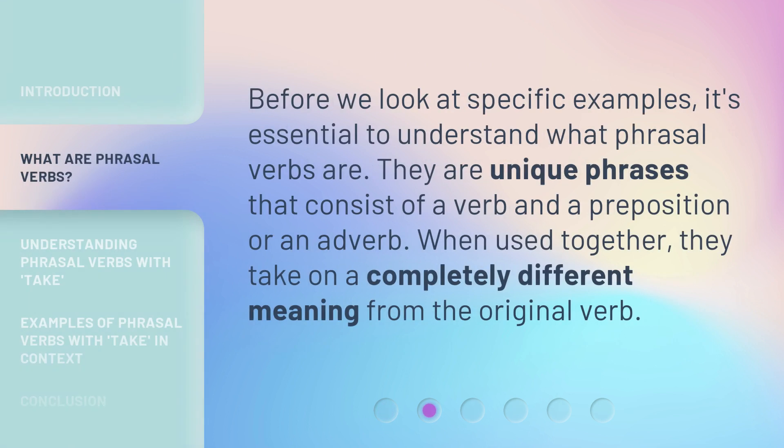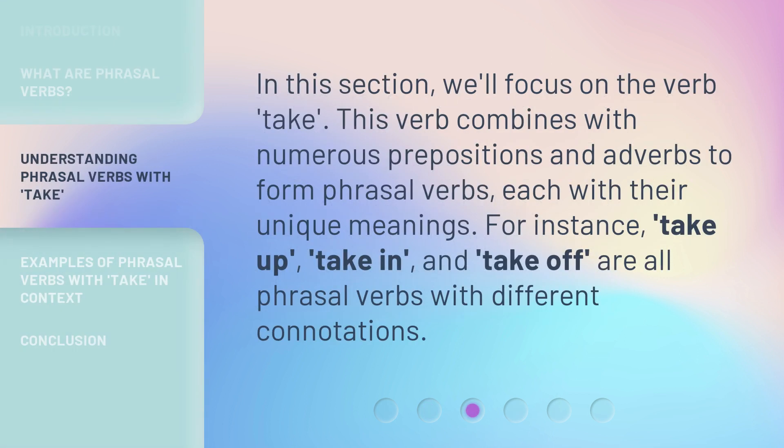Before we look at specific examples, it's essential to understand what phrasal verbs are. They are unique phrases that consist of a verb and a preposition or an adverb. When used together, they take on a completely different meaning from the original verb. In this section, we'll focus on the verb 'take,' which combines with numerous prepositions and adverbs to form phrasal verbs, each with their unique meanings — for instance, 'take up,' 'take in,' and 'take off.'